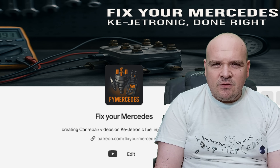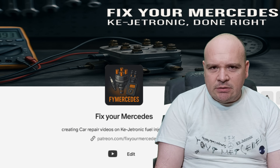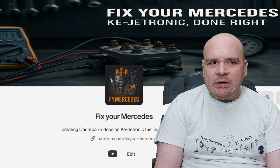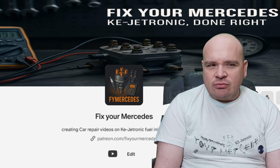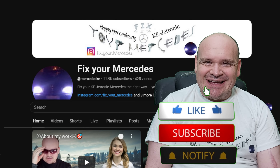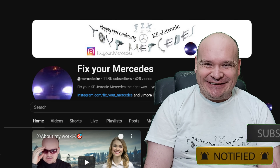If you enjoyed this, support the channel on Patreon for more rare KE-Jetronic secrets and cheat sheets. And as always — happy Mercedes-ing. Thank you.